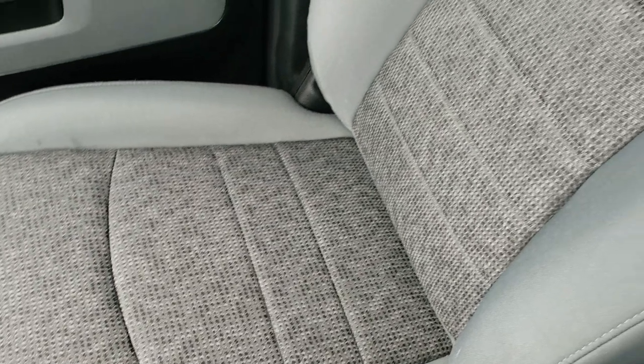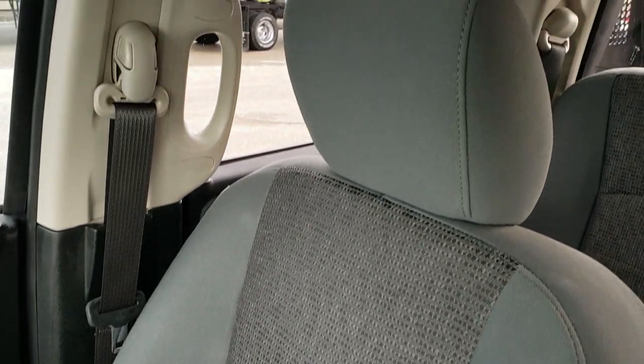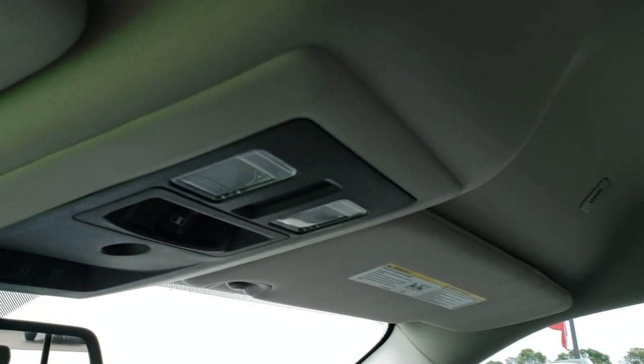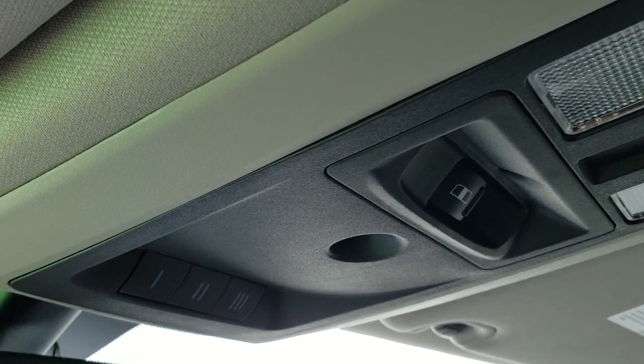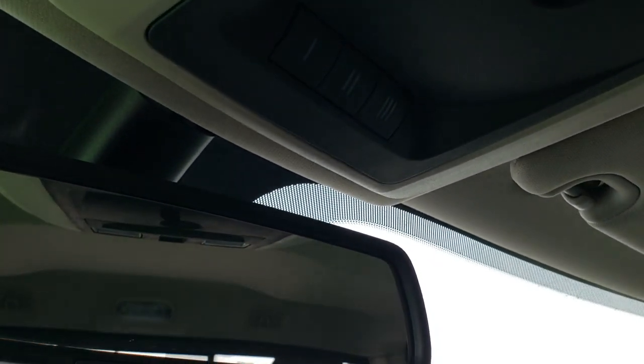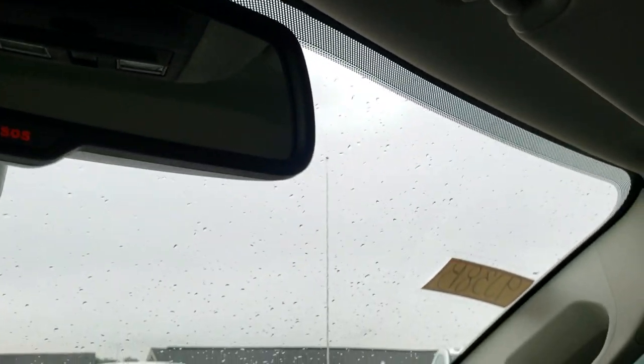Passenger seat is very clean as well — no rips or tears on that. The headliner is in really nice condition, no rips or tears. Side curtain airbags, map lights, power sliding rear window, and home link buttons for your garage door, security systems, and lighting systems.